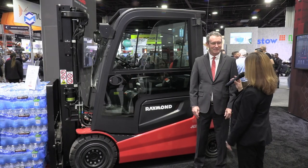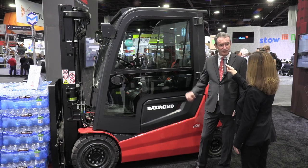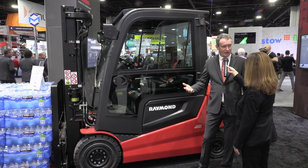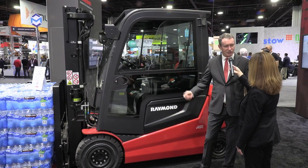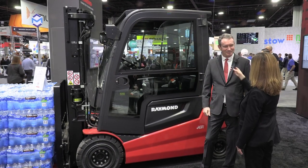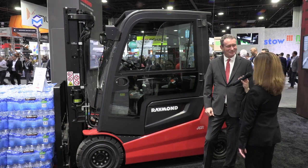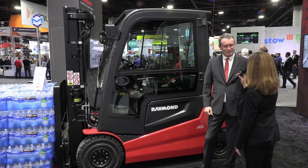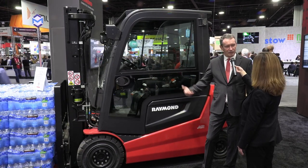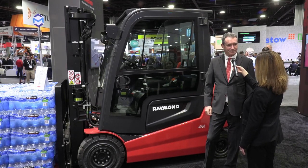This is our new 4800 Series sit-down counterbalance truck. As you can see, it has an enclosed cab and lithium-ion solutions as well. It's the latest generation of products we have for use indoors and outdoors from an electric standpoint — that's why we have the cab. It features drive-by-wire and all of the latest generation of electronic components.